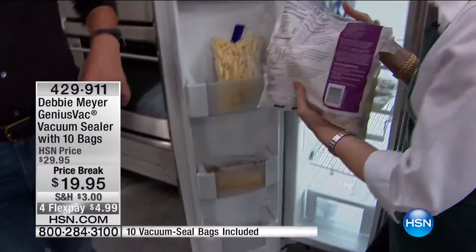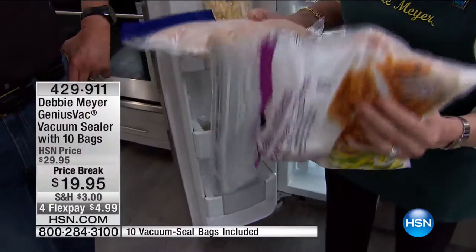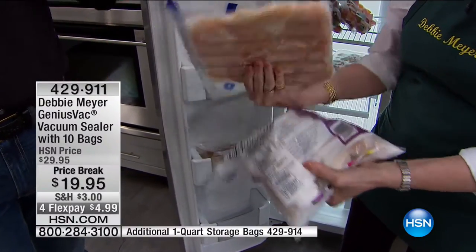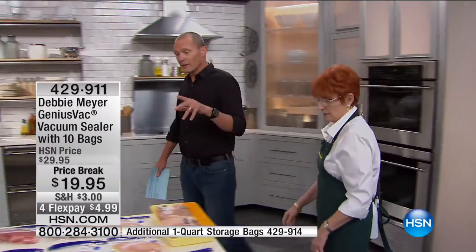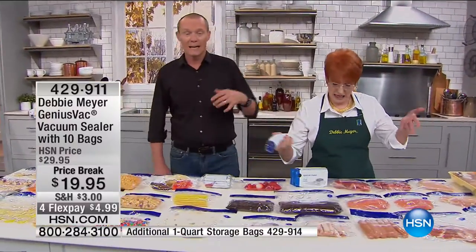If air comes in contact with it, it draws the moisture out, freezes that moisture, and turns that protein or even vegetables into rubber. That chicken or that chicken — look at the color difference alone. Think of the dollars you're going to be saving. I'm a dad, I do the shopping — one of the things I know about the Debbie Meyer Genius Vac is it is going to save you money. Tons of money. Food is expensive.